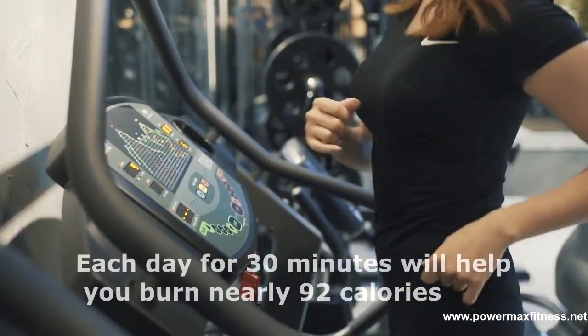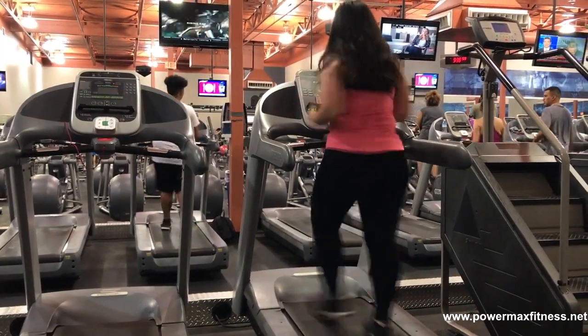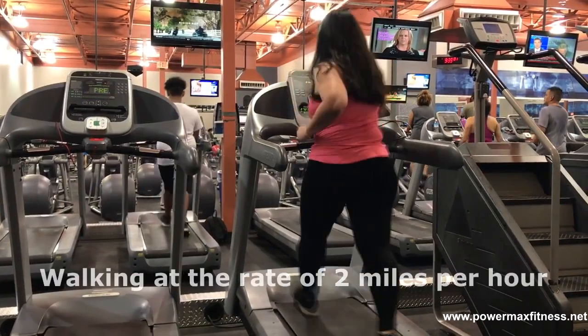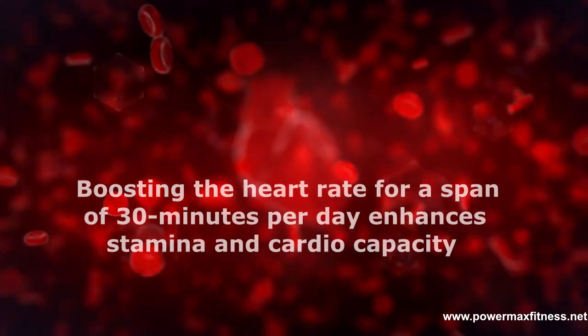Treadmills are great for burning calories like a pro. Working on a treadmill each day for 30 minutes will help you burn nearly 92 calories, considering you are a beginner walking at the rate of 2 miles per hour.